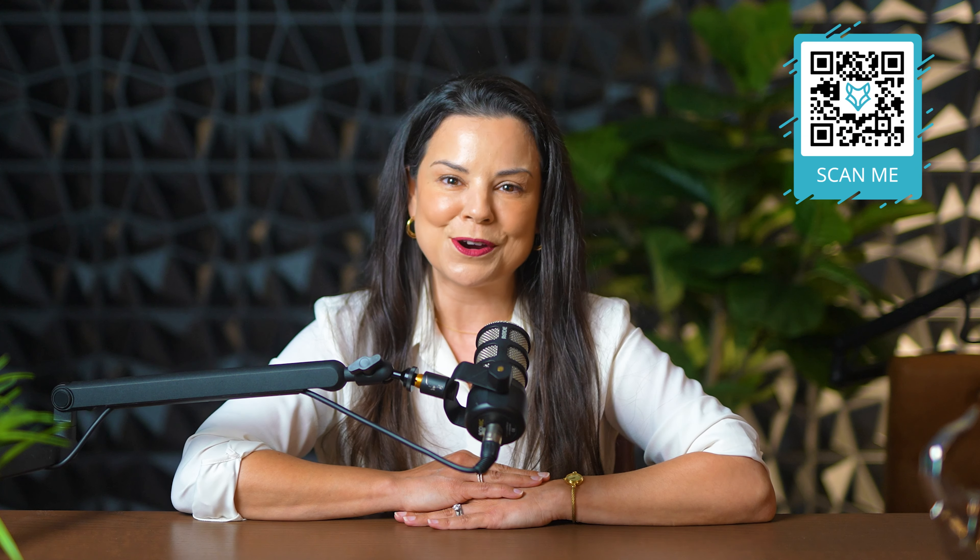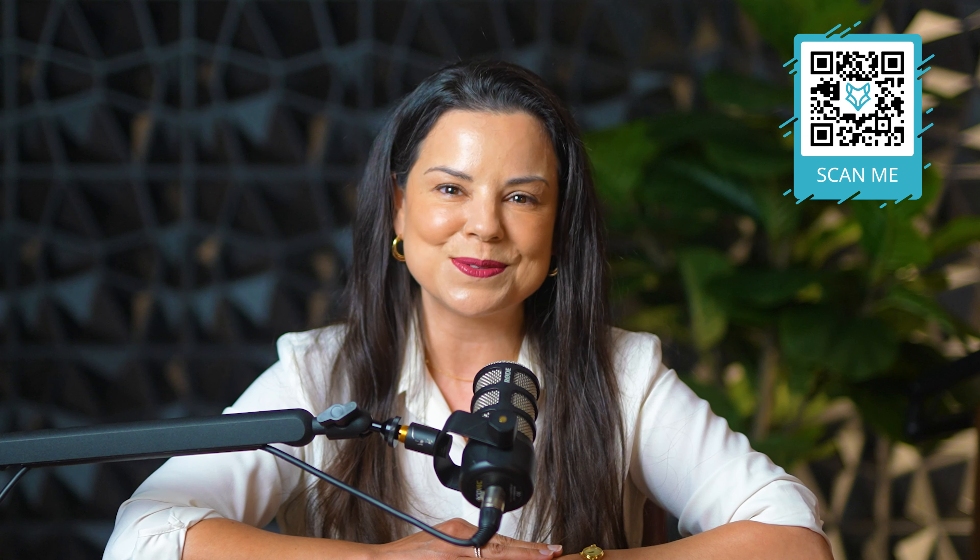For more questions regarding this and more, feel free to contact me, Donna Chong, with the Fox Home Scene.